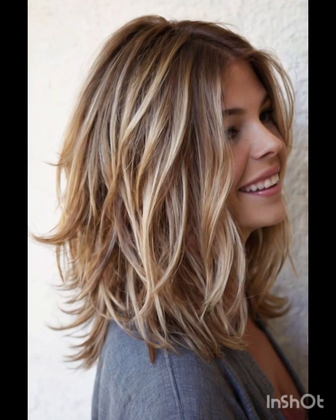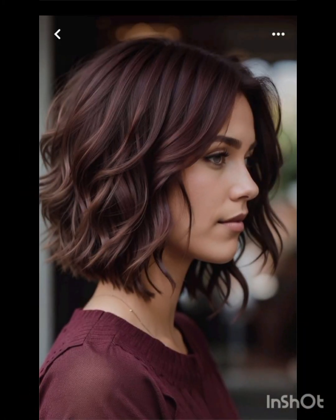A pixie cut is a chic and daring hairstyle that exudes confidence and style. With its short cropped length and closely shaved or tapered sides, this timeless haircut typically features longer layers on top for versatility in styling — whether slicked back for a polished look or tousled for a more casual vibe. It's a popular choice for those wanting to highlight facial features, as it can accentuate eyes, cheekbones, and jawlines. The pixie cut is celebrated for its low maintenance, requiring minimal styling time and product compared to longer hairstyles.